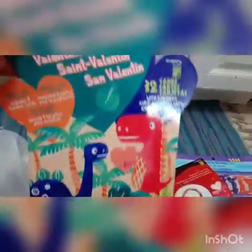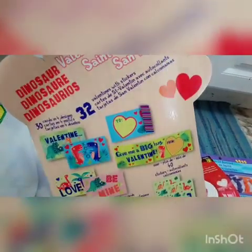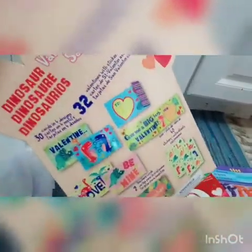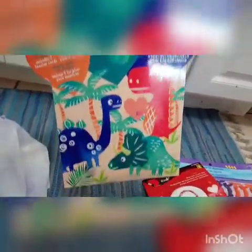Then I picked up this package for $1.50 — these are some Valentine's Day cards. You get 32 cards, they're dinosaur-themed, and it also comes with 40 stickers. I like these Valentine's cards because we can play matching games with them, talk about the different dinosaurs, and I like to cut Valentine's cards in half and make little puzzles out of them so he can match them up.